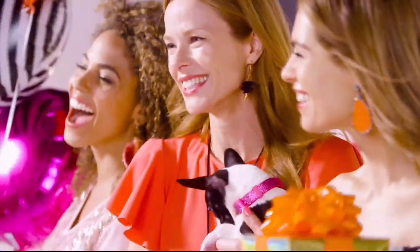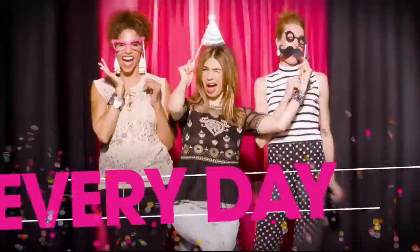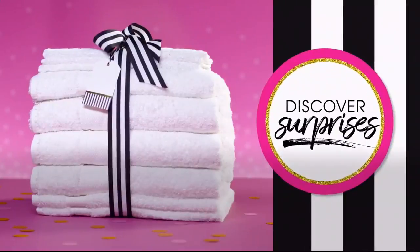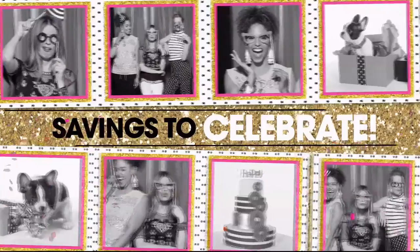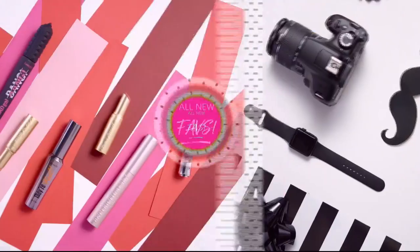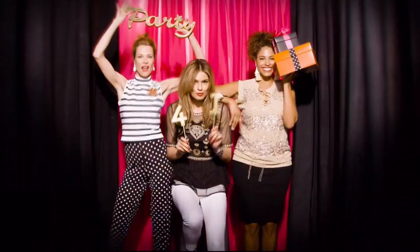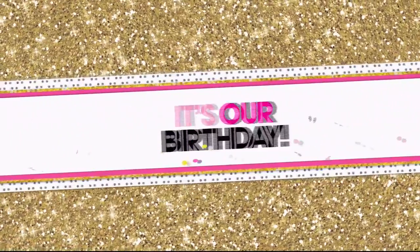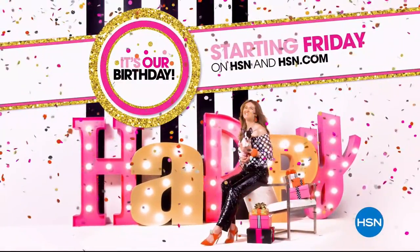Ready to party? HSN is turning 41, and you're invited to join the fun every day in July. Discover surprises you'll love — savings to celebrate, exclusive finds and all new favorites. We're even giving away a trip a day. So mark your calendar and prepare your happy dance. It's our birthday, your party. Starting Friday on HSN and hsn.com.